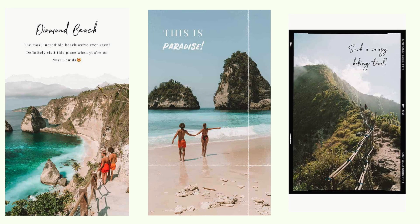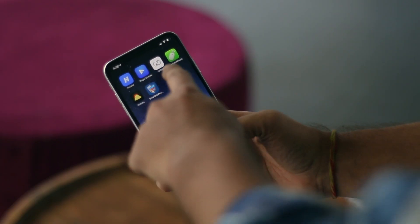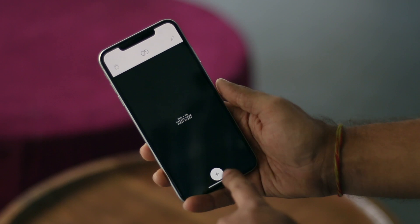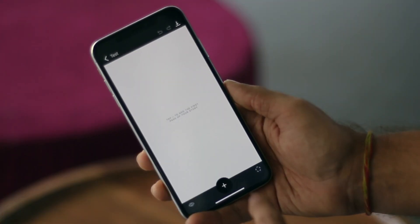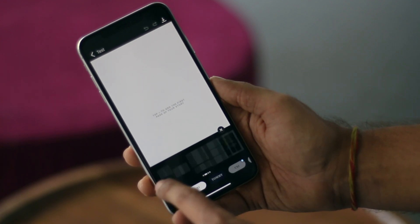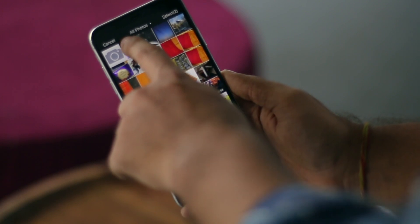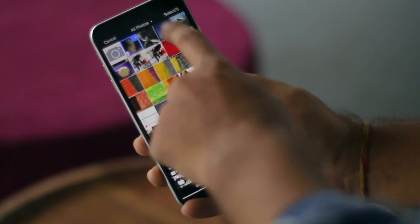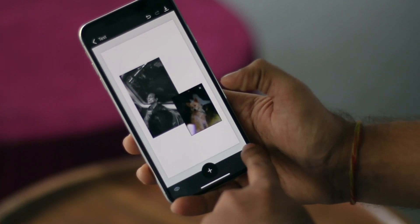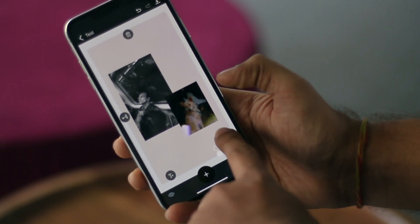You know those gorgeous Instagram stories that everyone's sharing these days — the ones with a picture and a bunch of text? Well it turns out it's an iOS app called Unfold that's doing all the magic. Unfold comes with a bunch of Instagram story templates. Simply tap on the plus sign, add a picture or video, write some text and save it to the camera roll, which you can later publish on Instagram. Unfold is a must-have app to up your Instagram game.